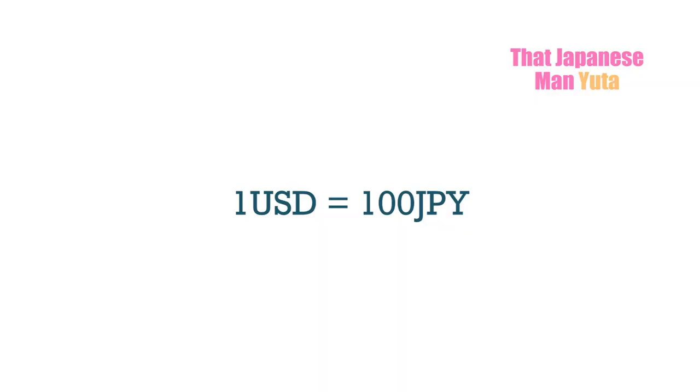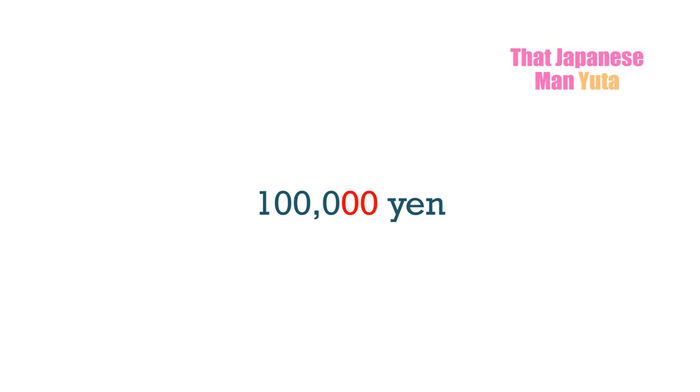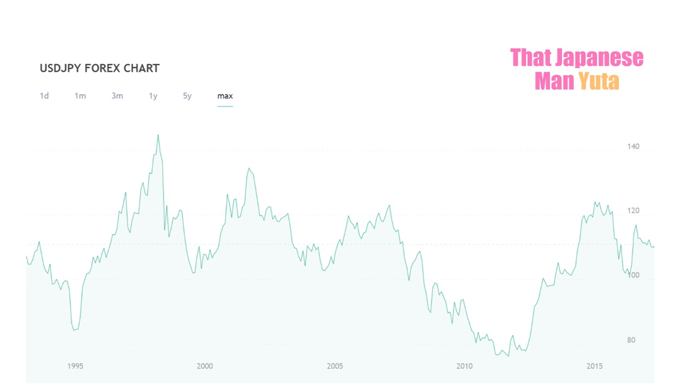Hey guys, it's Yuta. Many people believe that living in Japan is very expensive, but I don't think it's actually as expensive as many people believe. I asked my audience who lives in Japan to share how much they spend a month. First, let's talk about the conversion rate — it's pretty easy to get an approximate dollar amount using a simple rate of 100 yen per dollar. Just get rid of two zeros and it's in US dollars. It's actually a little cheaper because one dollar is usually a little more than 100 yen.